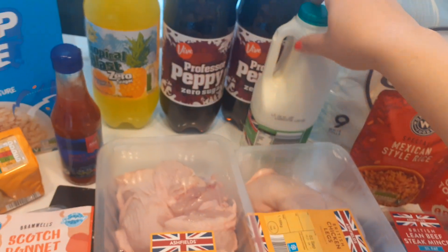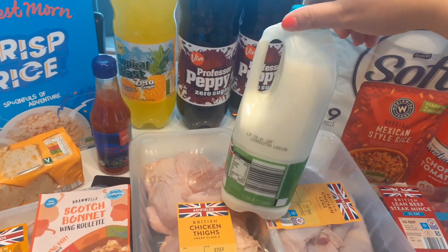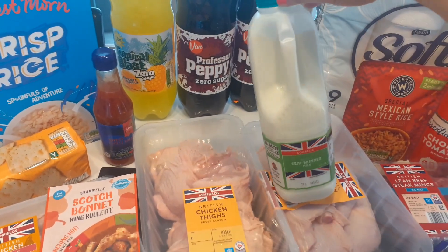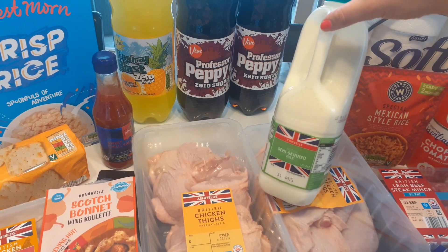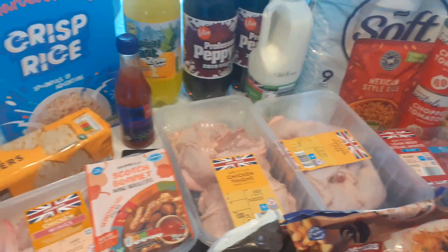They only had this size milk in today — I'm not sure why, there was hardly any milk in my Aldi. I did go when it first opened so maybe they hadn't had the delivery yet. This was £1.15 and it should last the week; if not I'll just pick some up later in the week.